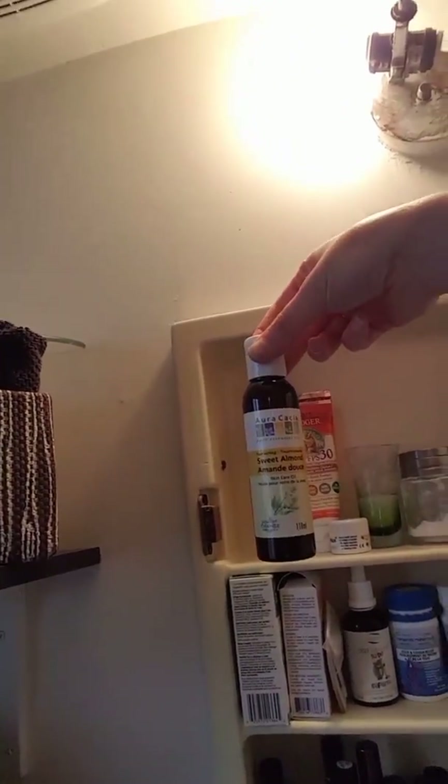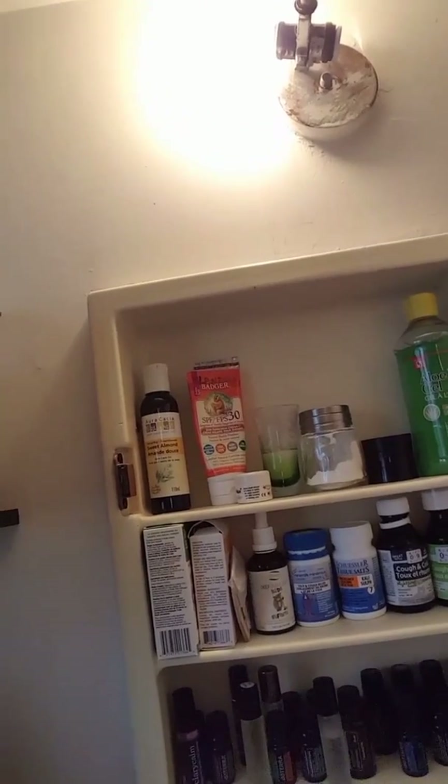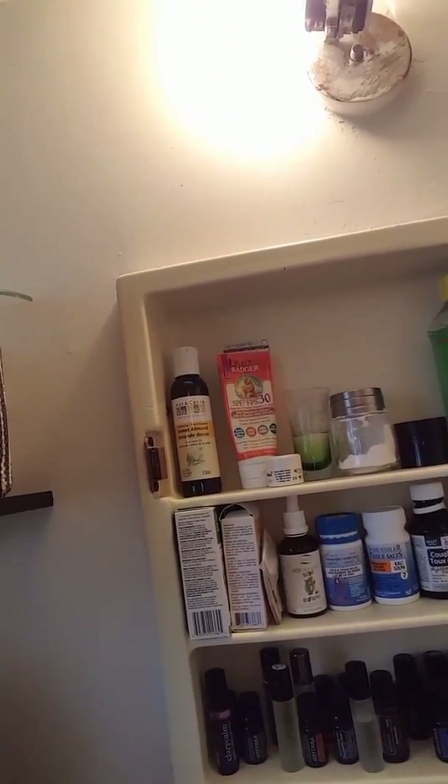Starting here on the top left is sweet almond oil. This is what I use to mix with all of my essential oils that you see at the bottom here. I use it in my roller bottles for diluting, because sometimes the essential oils are a little too strong or too potent to put directly onto the skin. For example, my flu bomb — you roll it on your pulse points and the bottom of your feet, and it helps you get over colds a lot quicker and helps build your immune system. This roller bottle is filled with almond oil as well as selected oils to make up that little concoction.